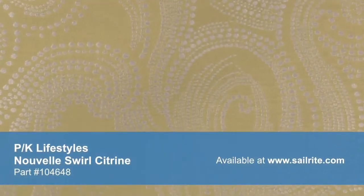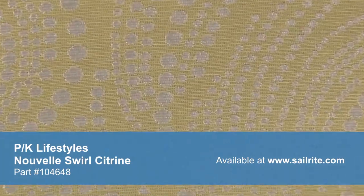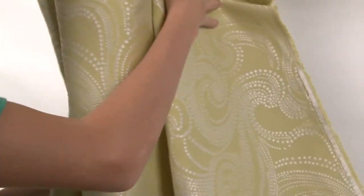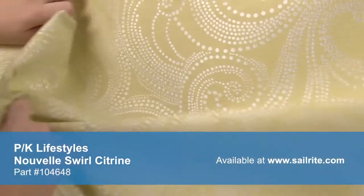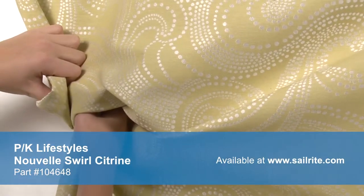Piquet Lifestyles offers stylish fabric for every lifestyle. Accent your home decor with a classic floral, modern geometric, or anything in between. Piquet Lifestyle fabrics are made from materials that stand up to abrasion and tension to bring durable, lasting beauty to your home.